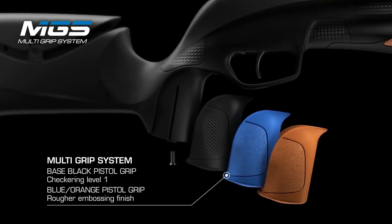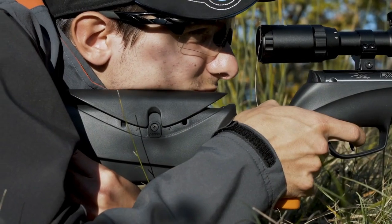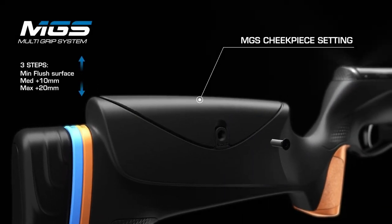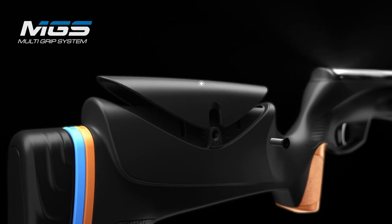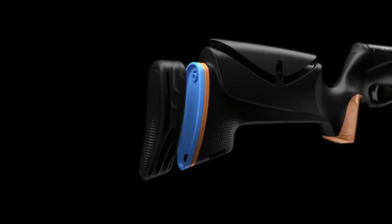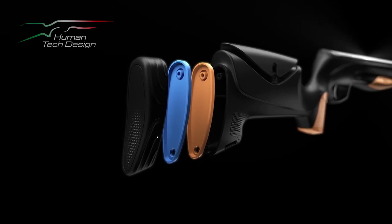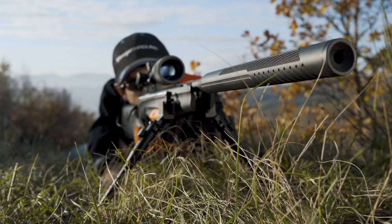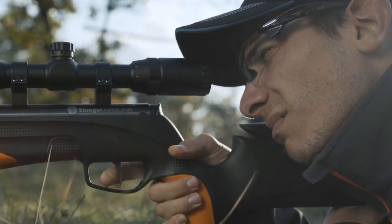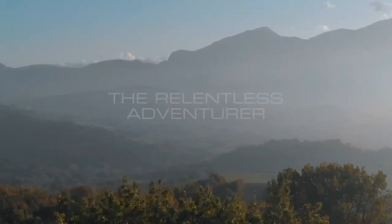The RX20 TAC features an interchangeable pistol grip for a perfect grip, a quick adjustable cheek piece with three different positions to optimize your shooting comfort, and an adjustable length of pull for a perfect shot. The RX20 TAC — the Relentless Adventurer.